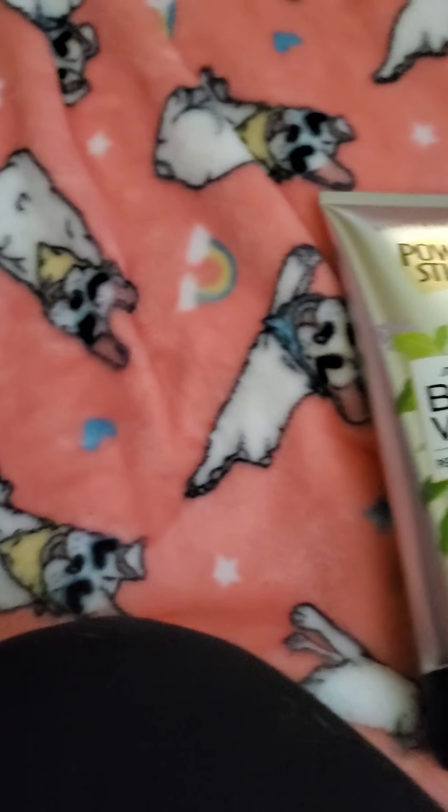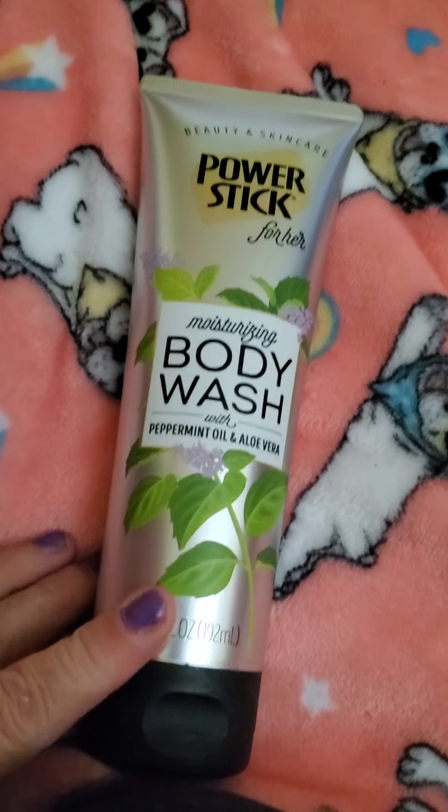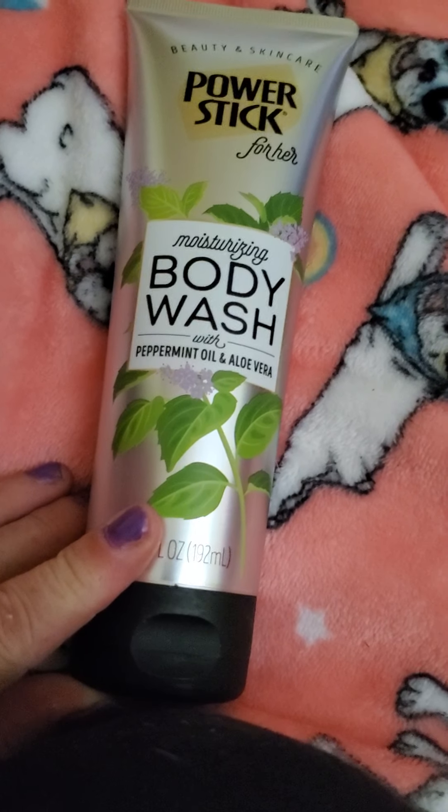I thought I bought two different ones but I guess I got the same one. And then I got the body wash in peppermint oil and aloe vera.